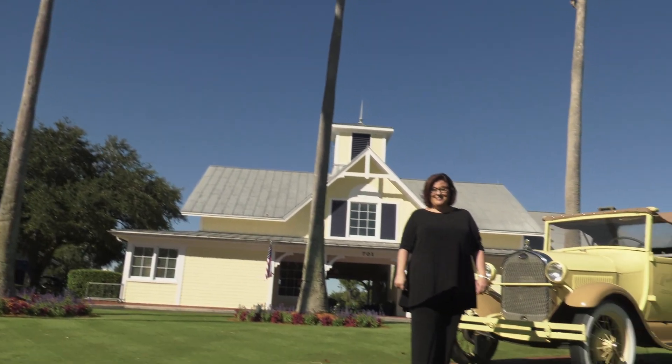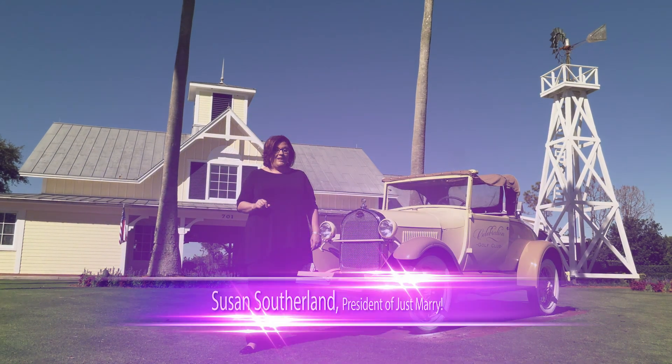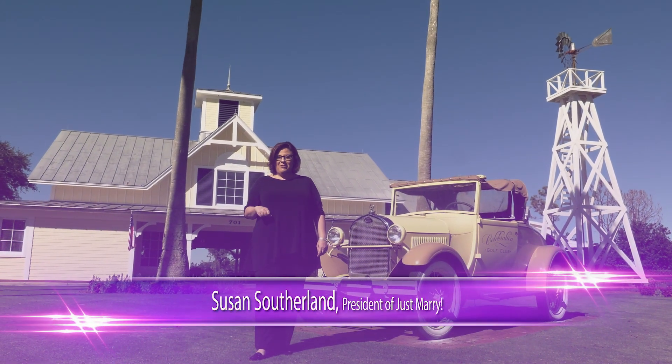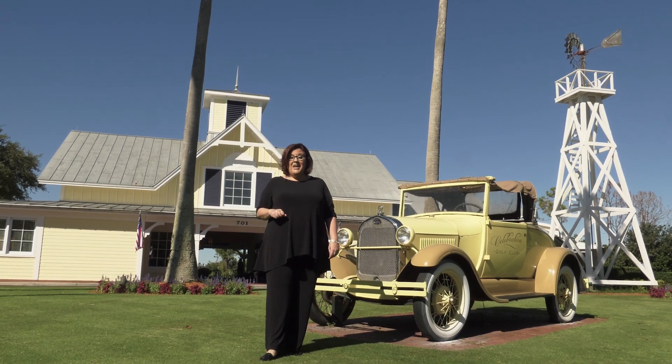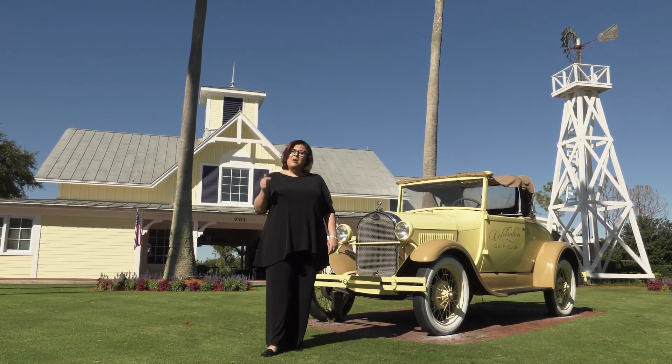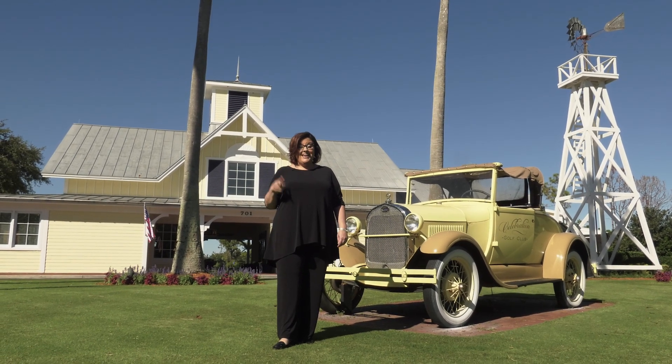We are so glad you could join us on our tour today at the beautiful Celebration Golf Club. If you're ready to start planning your wedding, don't hesitate to reach out to us at info@JustMary.com. We can't wait to hear from you. If you have any questions or comments, please leave them in the comments section below. Don't forget to like and subscribe to our channel, and if you know any nearlyweds who might benefit from this video, please share it. We'd love to help them out too. Thanks for joining us, and we will see you in the next video.